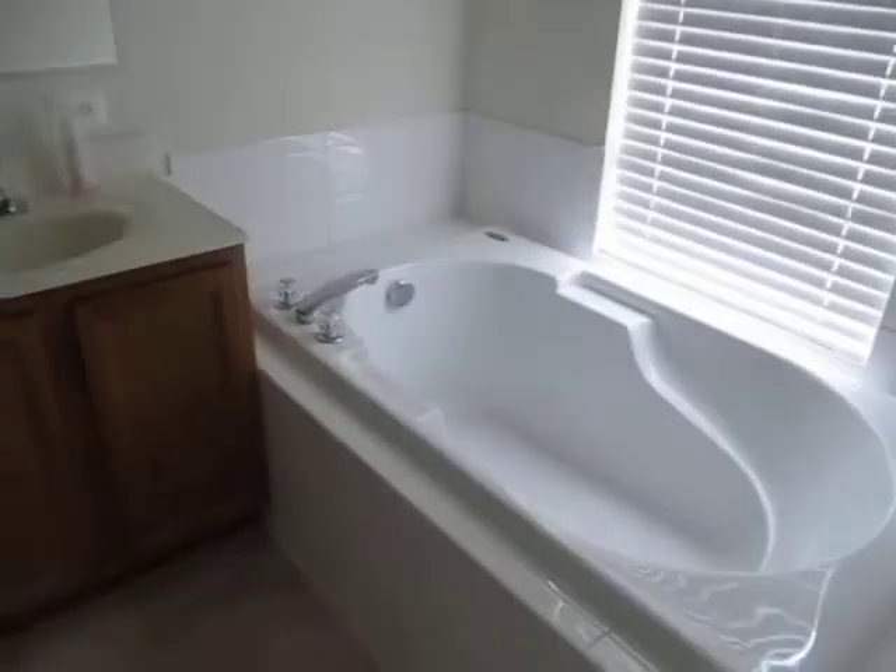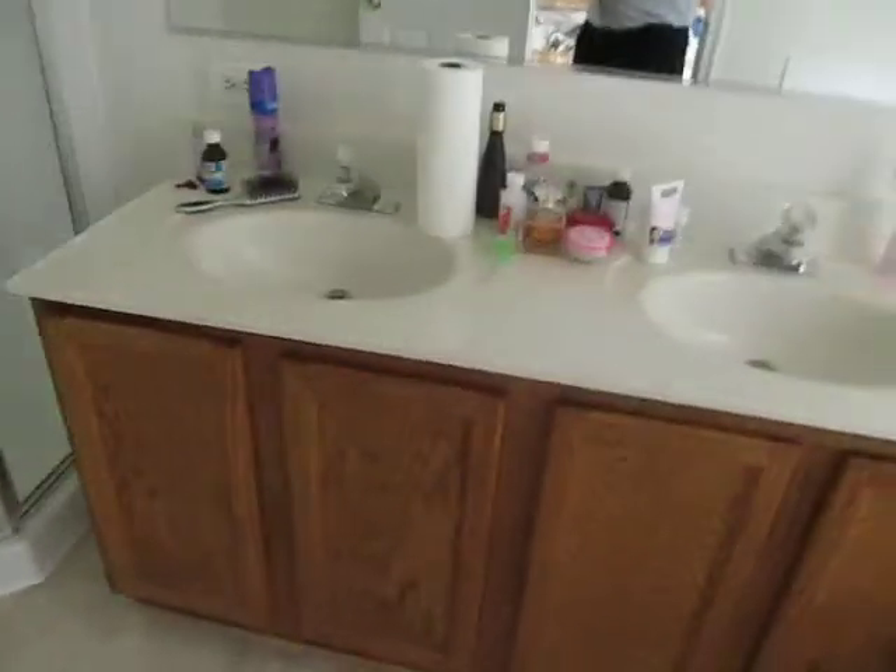Going into the master bedroom, there's a very nice walk-in closet here. And here is the master suite with dual vanities, a standing shower, and a soaking tub.